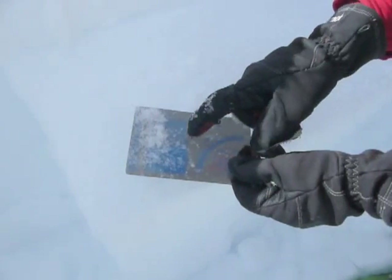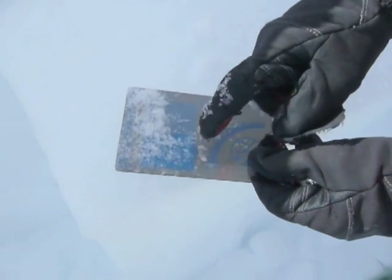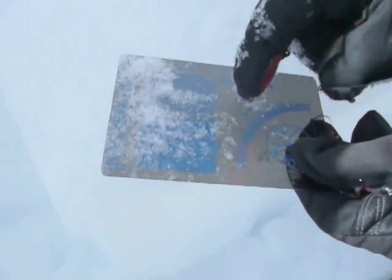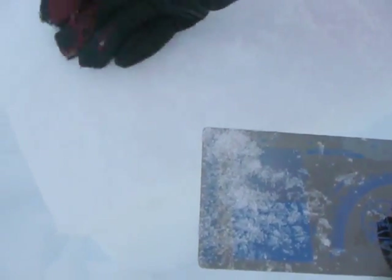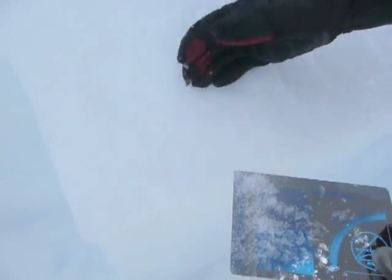This is the weak layer — large surface hoar grains, very well preserved, a couple millimeters, very feathery. You can see that on top of this bed surface they're very loose and very weak.